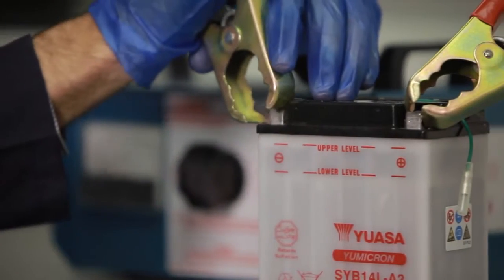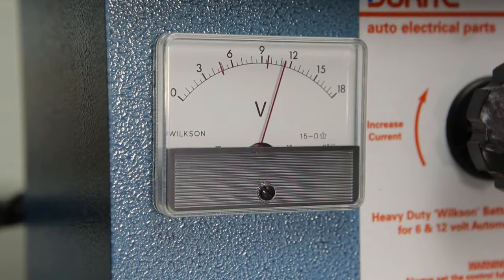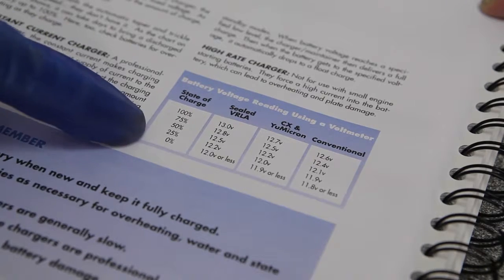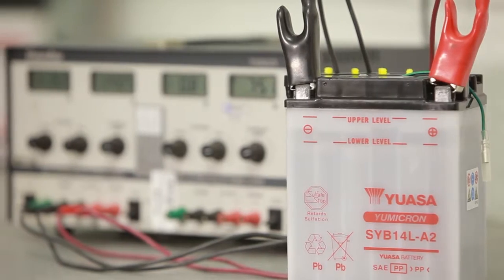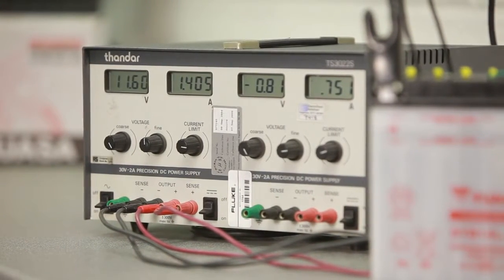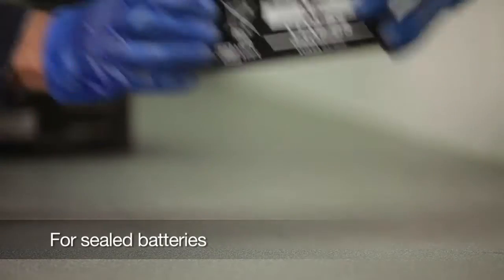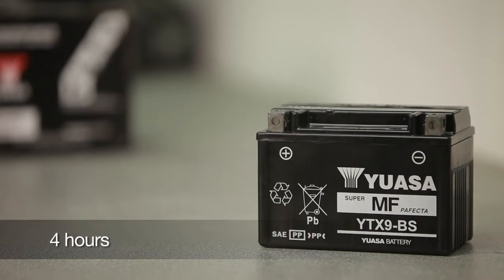The second test is a DC volt test. This can be done either unloaded or loaded. To perform an unloaded test on a conventional battery, connect a DC voltmeter to the battery and note the reading. Compare the reading with the chart in the YUASA technical manual. If the voltage is below a full charge, charge the battery then recheck the voltage. When checking a sealed battery, it must stand unused for at least four hours after charging in order to stabilize.